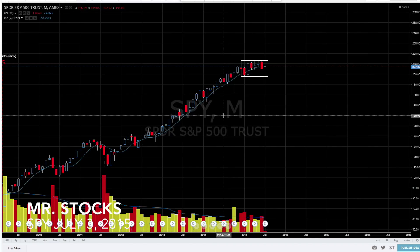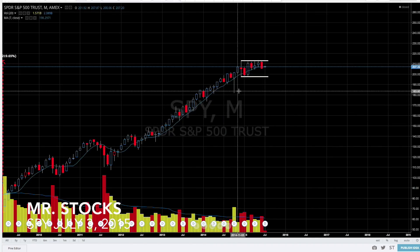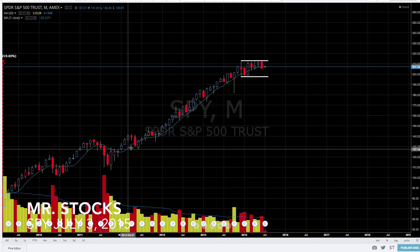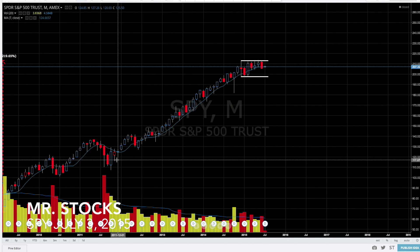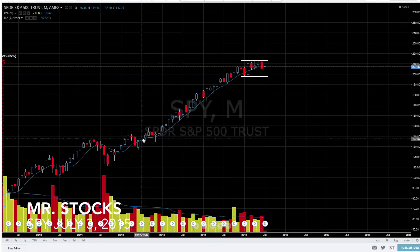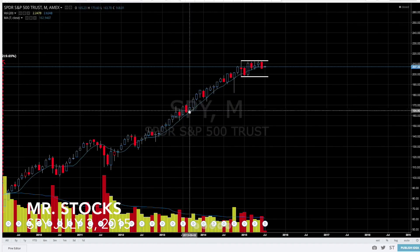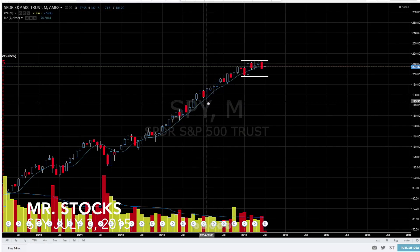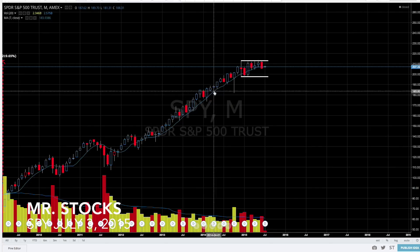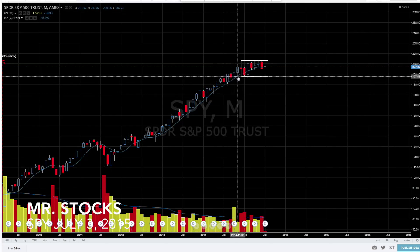I'm going to share that observation with you in this video. Before doing that, I wanted to talk about the seven-month moving average. As you can see here, when this bull rally began, price pretty much stayed above the seven-month moving average. We've had a few times where we poked below the seven-month moving average, but for the most part we closed above the average, which shows that there was a lot of strength in the market.